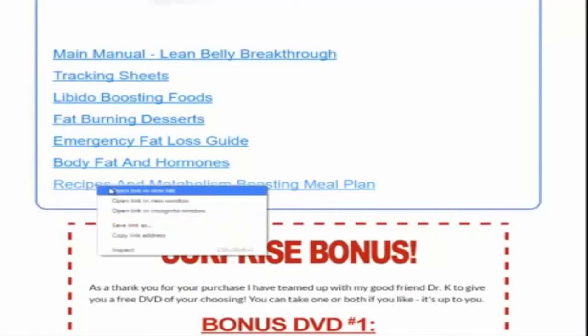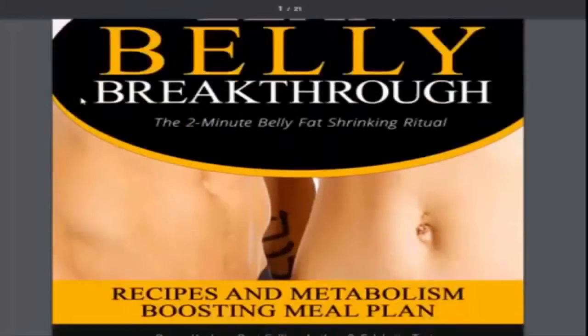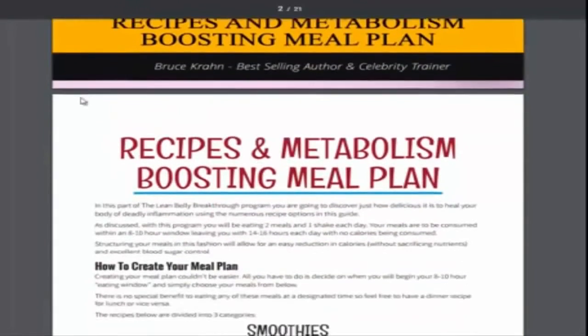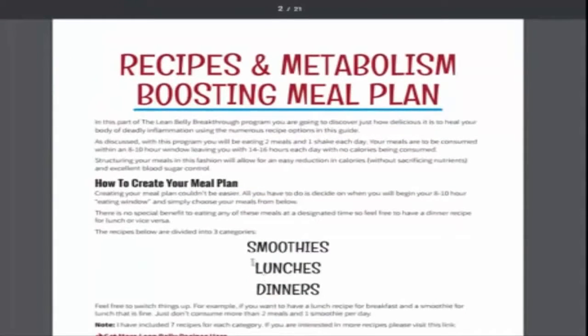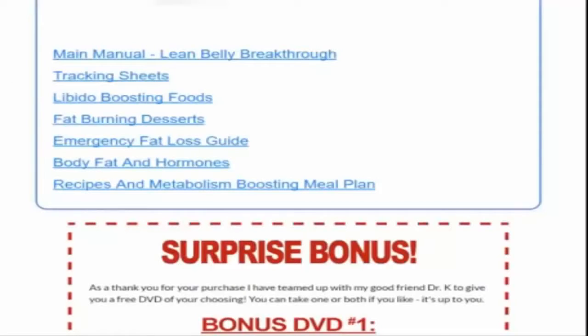Then recipes and metabolism-boosting meal plan — it's obviously recipes that are going to help you boost your metabolism. You've got smoothies, lunches, dinners. One of the biggest breakthroughs I had was just knowing which kind of smoothies to make — putting in good healthy herbs like ginger and turmeric, really good for your health and the things that Mother Nature wanted us to have.